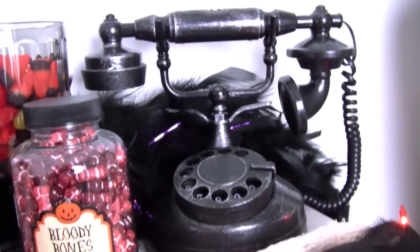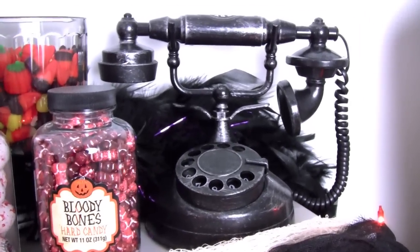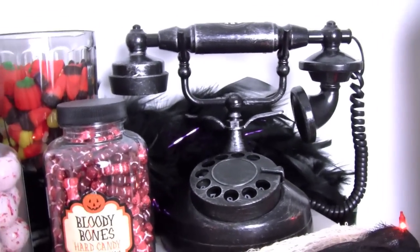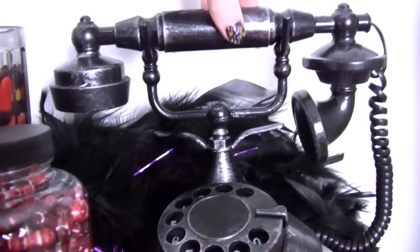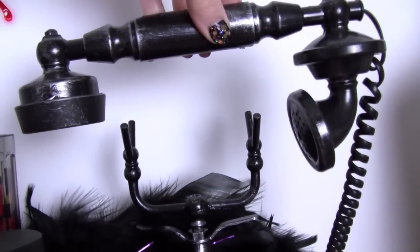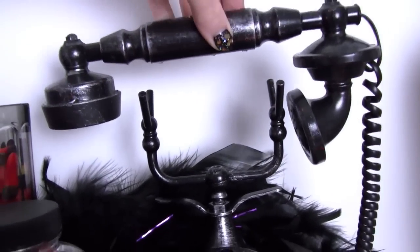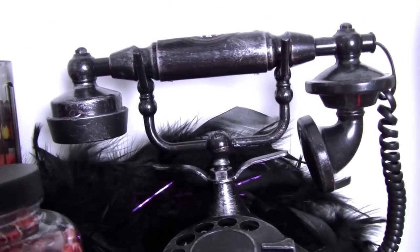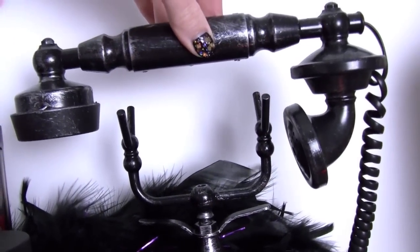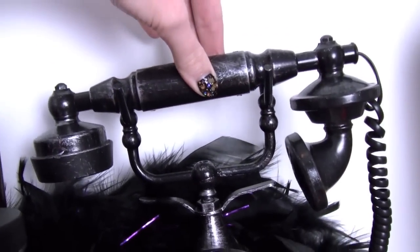My favorite piece of Halloween decoration in my entire condo is this phone from Target. It's cute — an antique-looking, haunted-looking phone — but it wasn't until I picked it up that I just knew I had to have it.